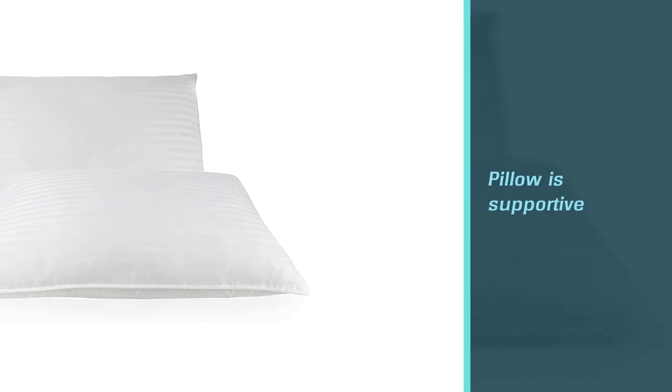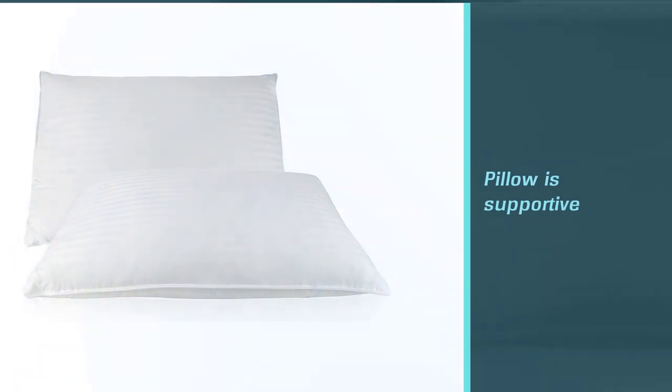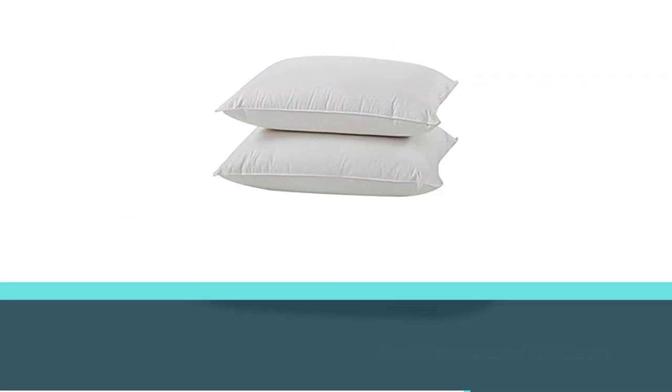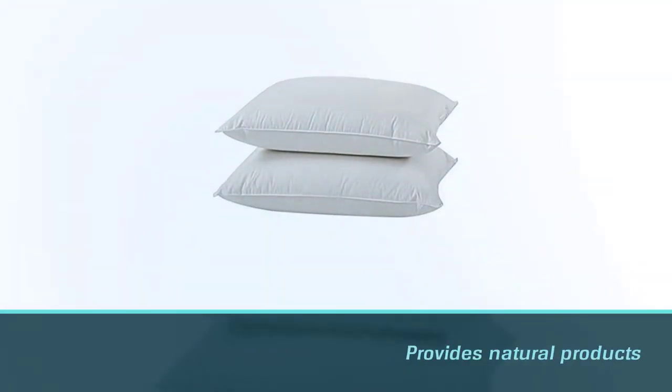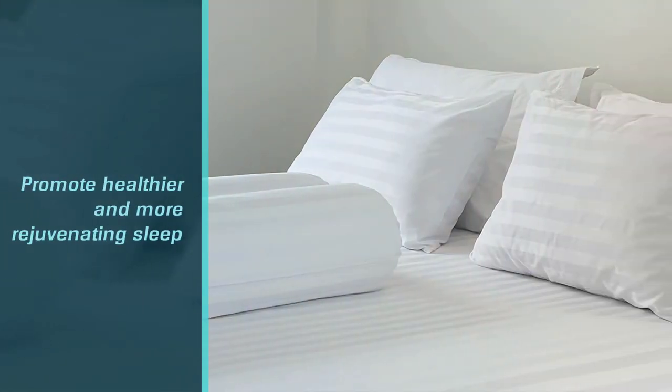According to verified customers, the pillow is supportive but conforms gently to your shape. East Coast Bedding provides natural products which promotes healthier and more rejuvenating sleep. This bedding is quality made in the USA, hypoallergenic, and RDS certified.